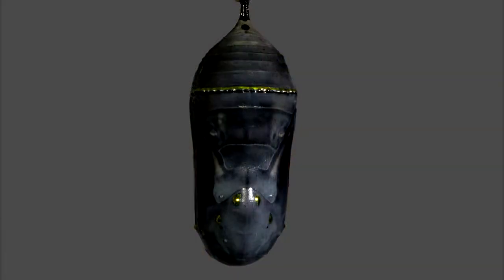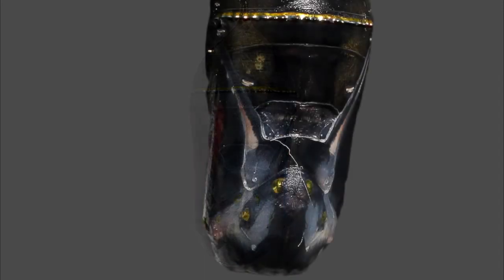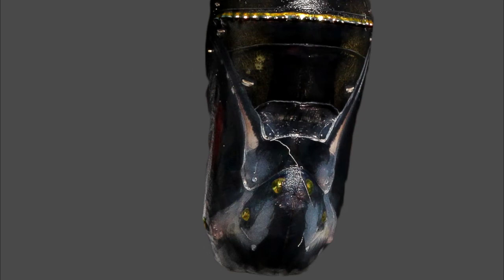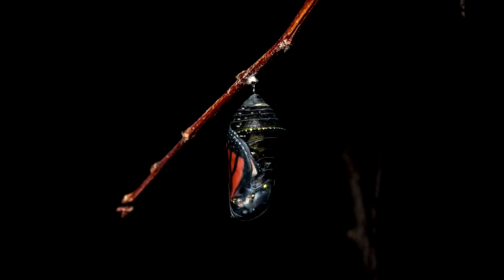And then they start to turn black. Surely something's gone terribly wrong. But look closer — there, do you see it? Inside there, a bright orange butterfly wing.